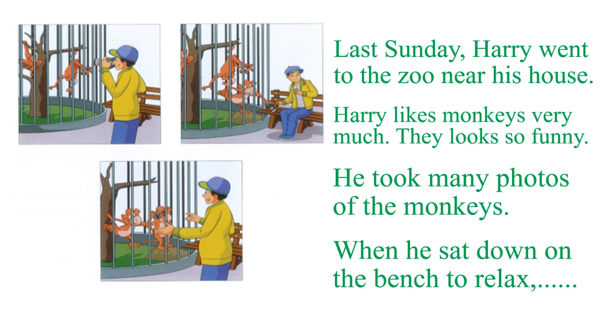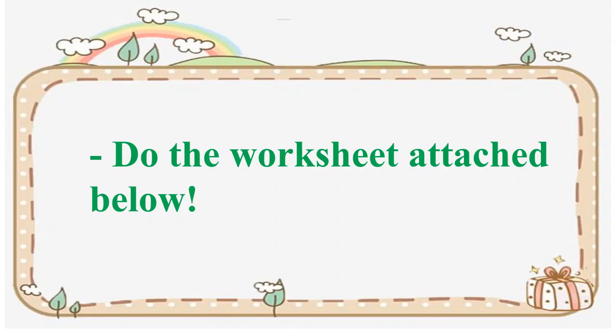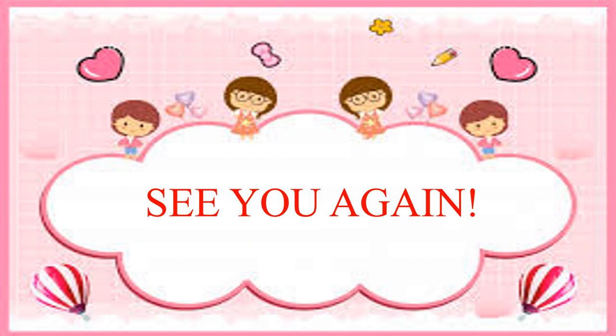That's all for today, everyone. Remember to do the worksheet attached below. It's time for me to say goodbye. Have a nice weekend, everyone. Love you.